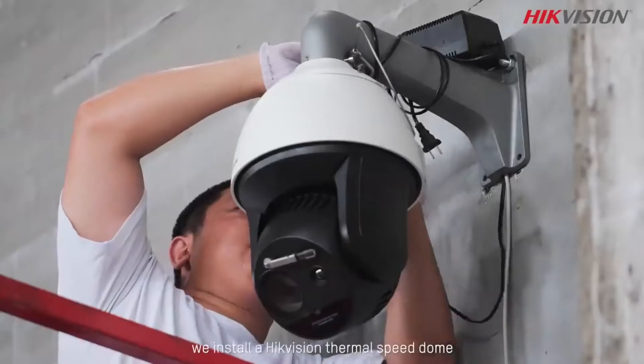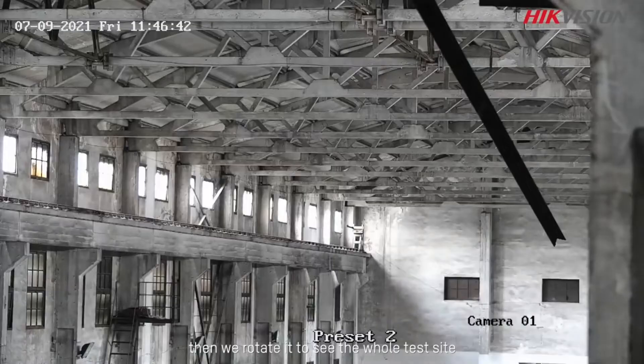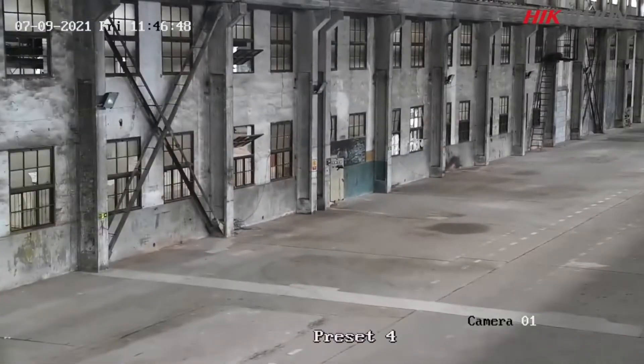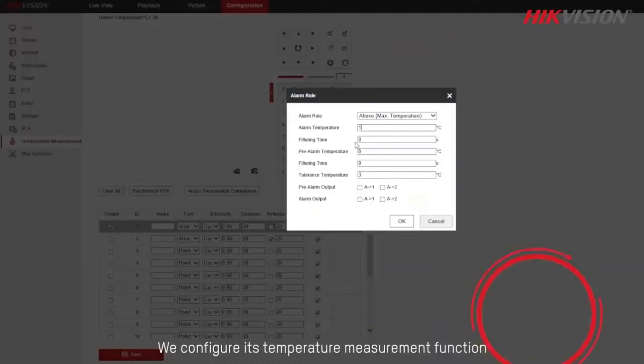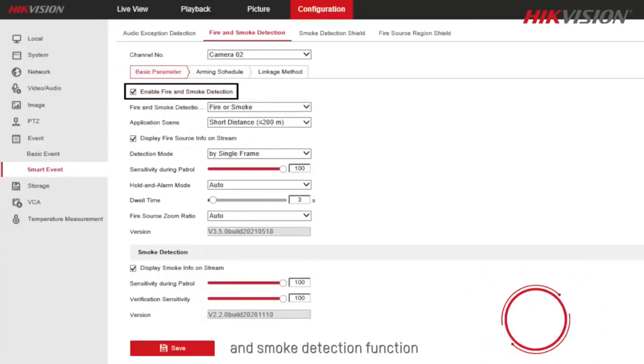First, we install a Hikvision thermal speed dome. Then we rotate it to face the test site and configure its temperature measurement function and smoke detection function.